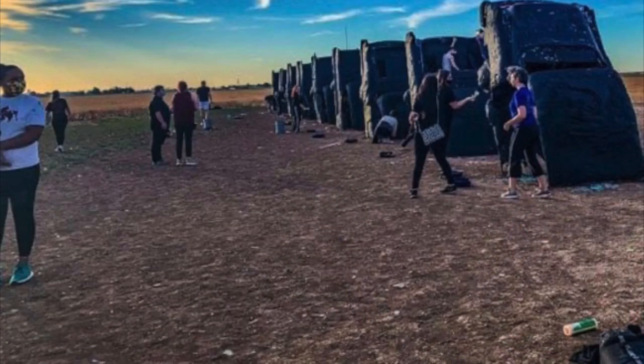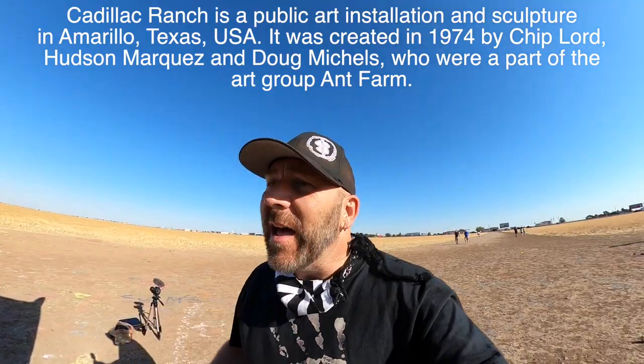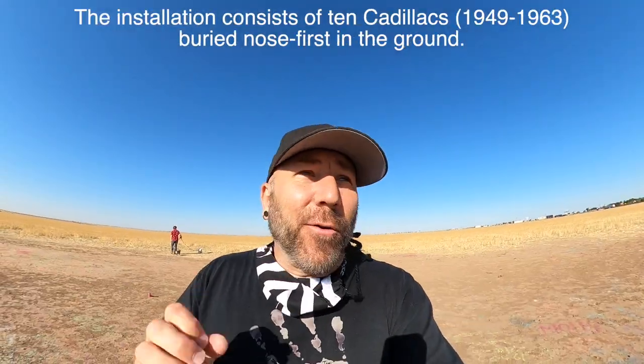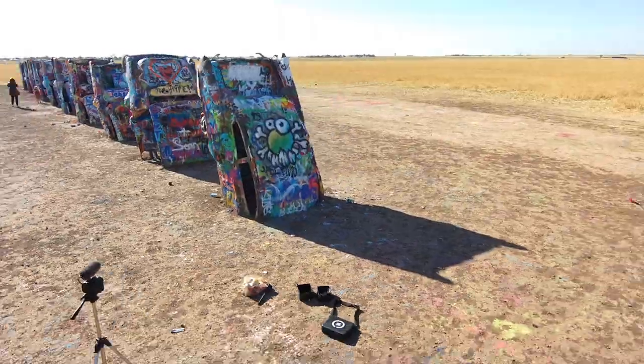Just a couple of weeks ago, these cars were all solid black. They painted them black for the Black Lives Matter movement. And as you can see, they're already completely painted over again. And that's what happens. Even though I'm going to paint something on it right now, it's only going to last for a short little time. So I'm going to bring in the drone and get some cool shots of everything here as well.